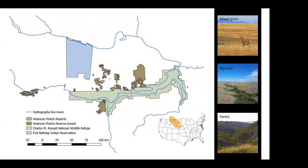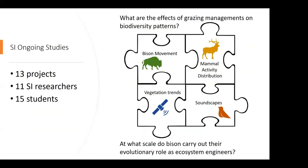Our study area: we currently conduct study at APR, but more accurately the APR region. We work on APR private lands — the light brown or beige color — as well as the BLM leaselands in darker brown. We've also extended our work to the Charles M. Russell Wildlife Refuge and the Fort Belknap Indian Reservation. There are 13 ongoing projects that Smithsonian is conducting out here, with 11 researchers involved and 15 students over the course of the last two field seasons — 2018 and 2019.